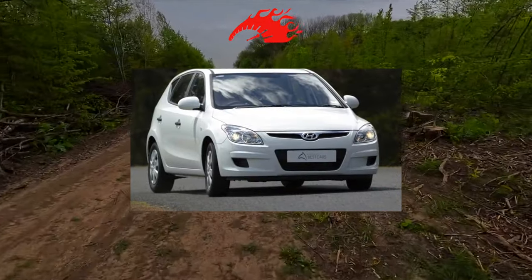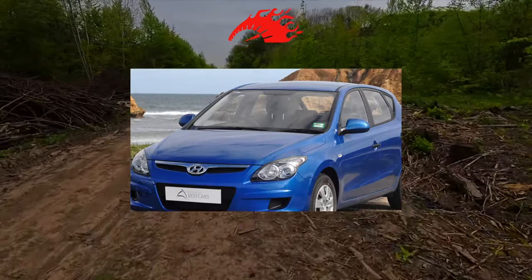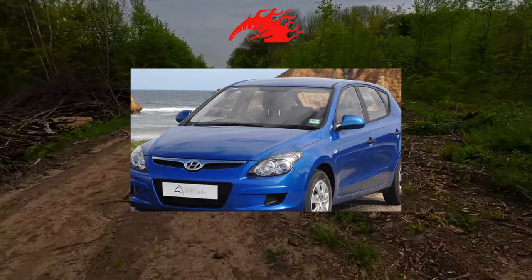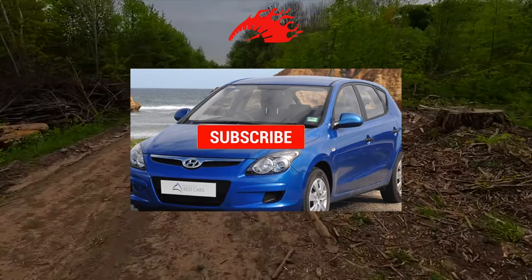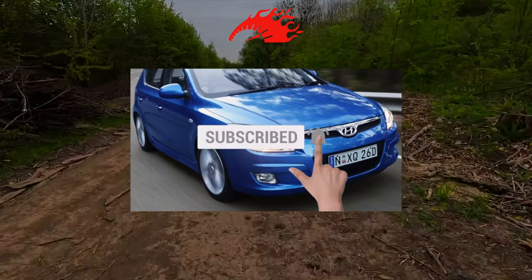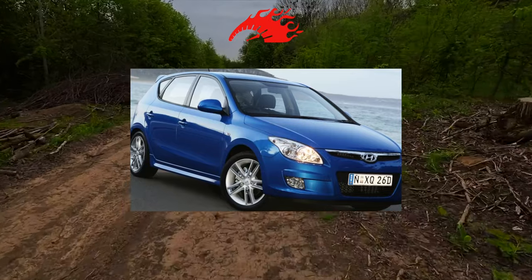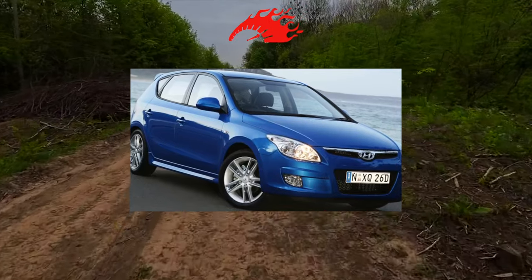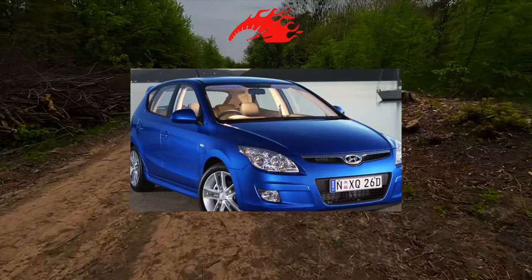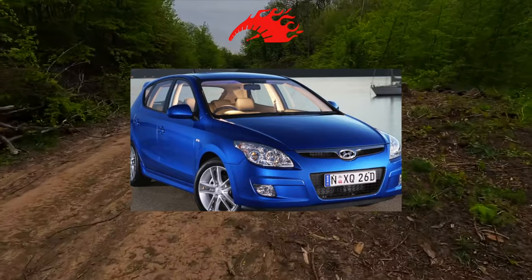The Hyundai i30 was equipped with 1.4-liter 109 horsepower, 1.6-liter 122 horsepower, and 2.0-liter 143 horsepower gasoline engines, as well as two 1.6 turbodiesels at 115 horsepower and 2.0 liters at 140 horsepower. Officially, only half of the presented engines were sold on the Ukrainian market: a 1.6-liter turbodiesel and two gasoline engines with a volume of 1.4 and 1.6 liters.